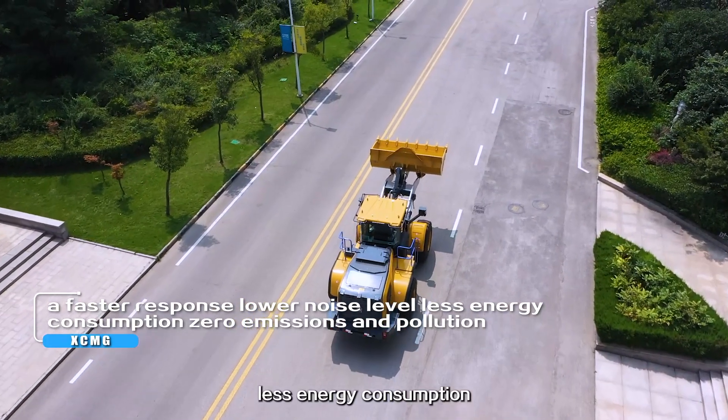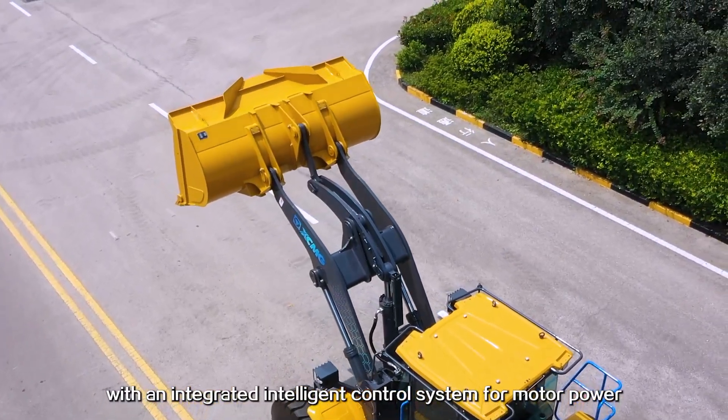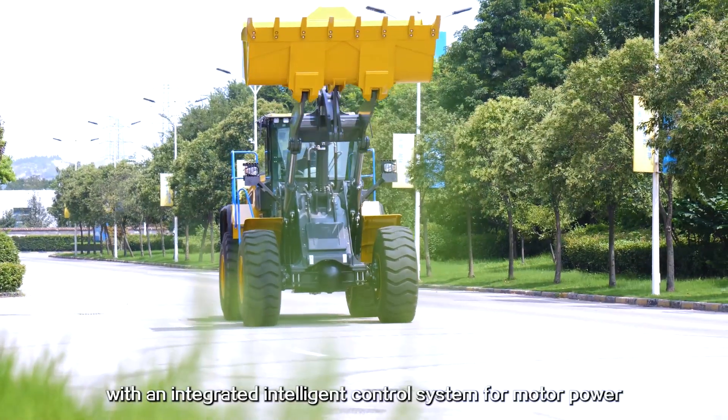The XC-968EV delivers low noise levels, less energy consumption, zero emissions and pollution, with an integrated intelligent control system for motor power.